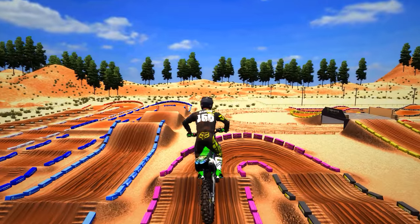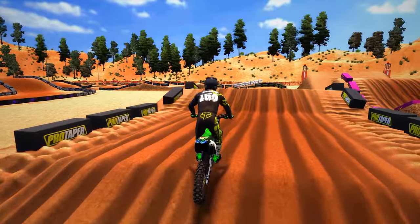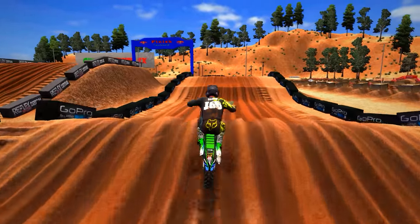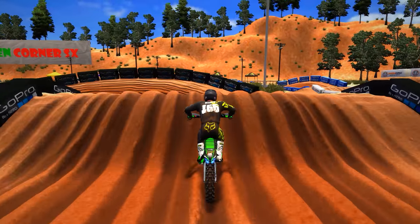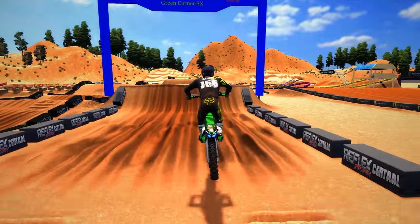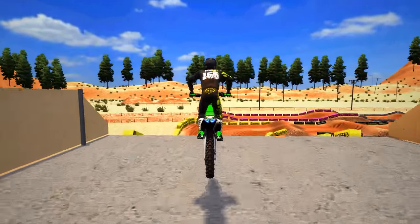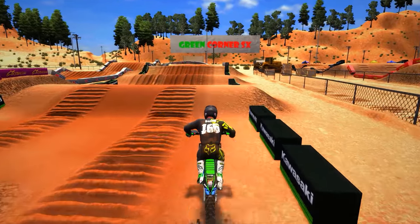You jumped that whole entire thing, bro — this track is off the chain. Very unique too, I like how unique it is. Oh my god, that finish line. That's one lap. I'm going to do a few more laps here, get my rhythm on this track, and then come back with my full opinion.